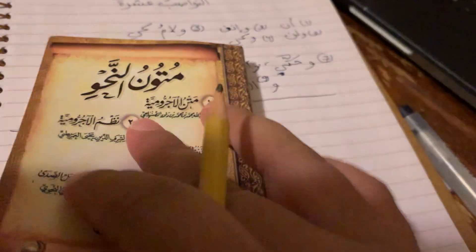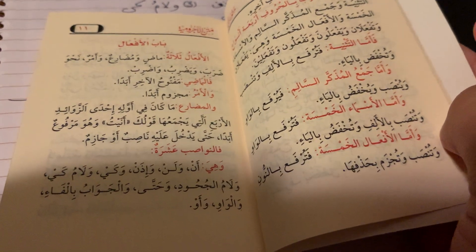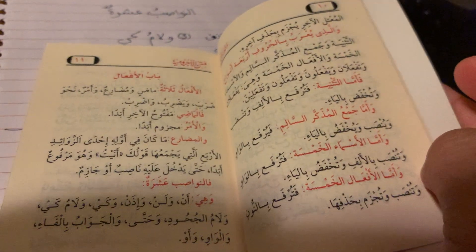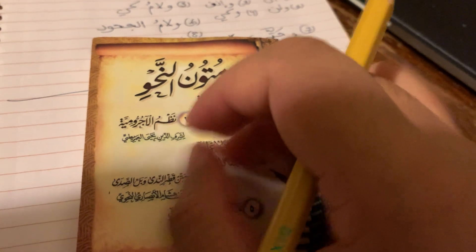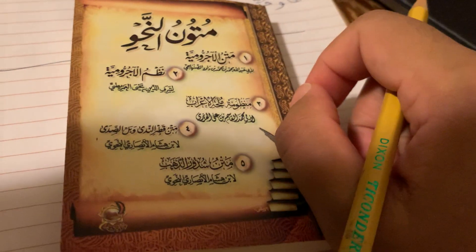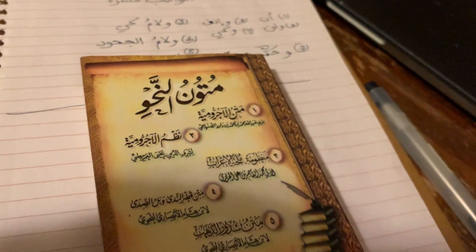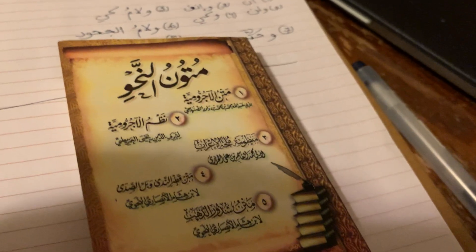I really like how this text is so nice and colorful and clear — not all the Matan books are like that, and I like this one. Hopefully you guys study and memorize Adjurumiya. Al-Nawasib — there are 10. And that's it, bye.